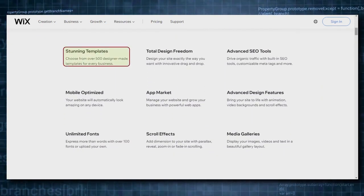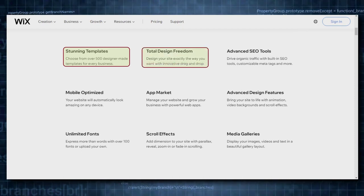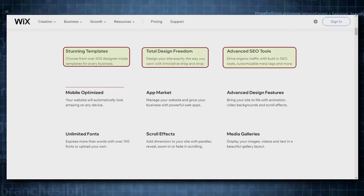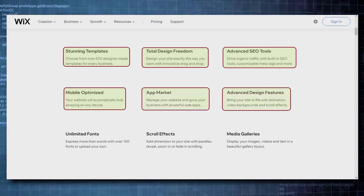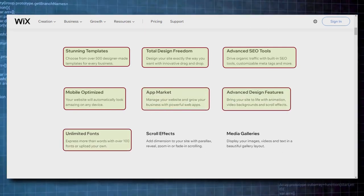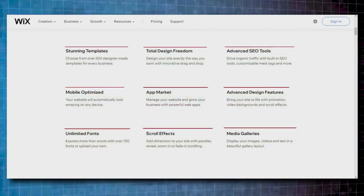Some of those features are stunning templates, total design freedom, advanced SEO tools, mobile optimization, app market, advanced design features, unlimited fonts, scroll effects, and media gallery. You can create a website in HTML5 and mobile sites through the use of online drag and drop tools.